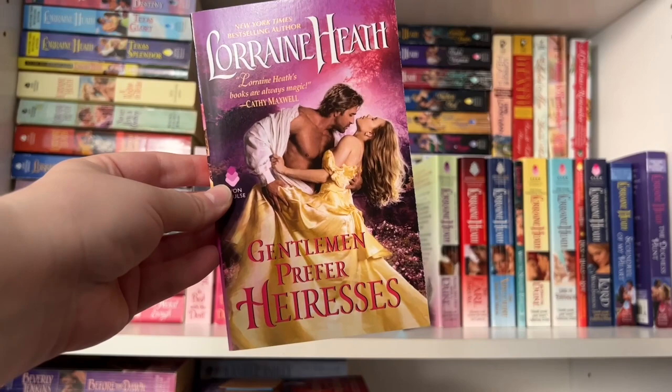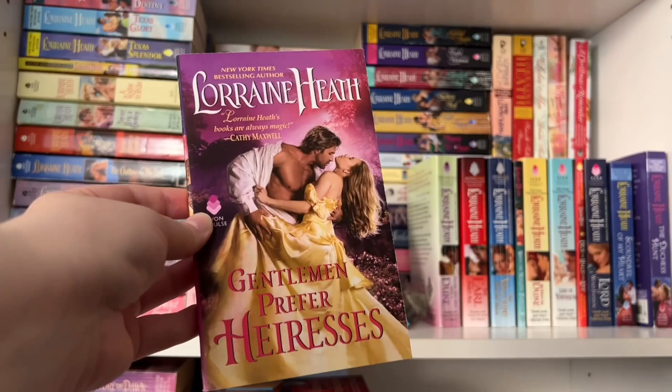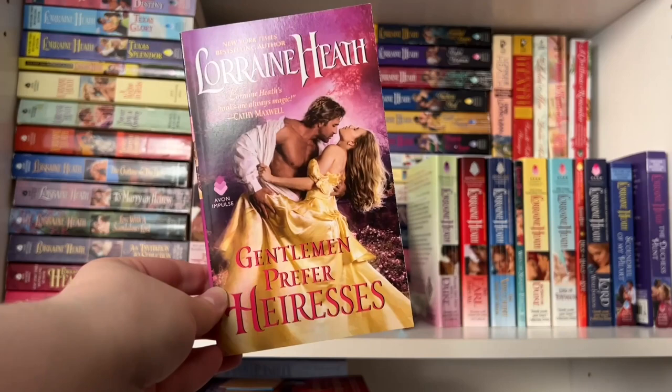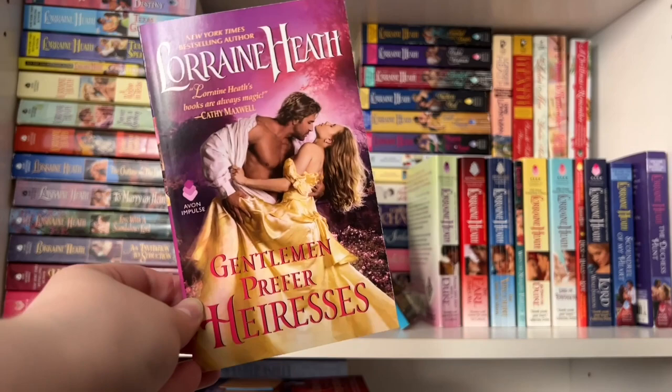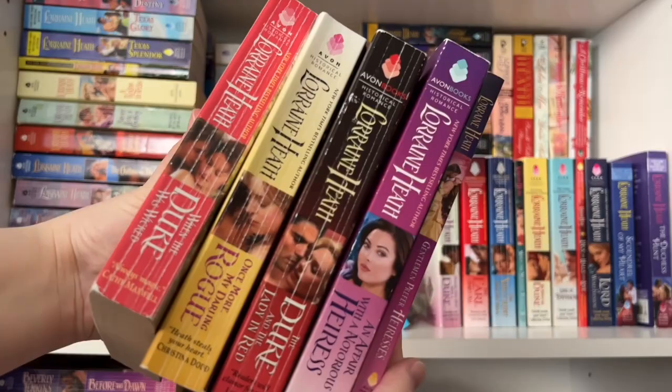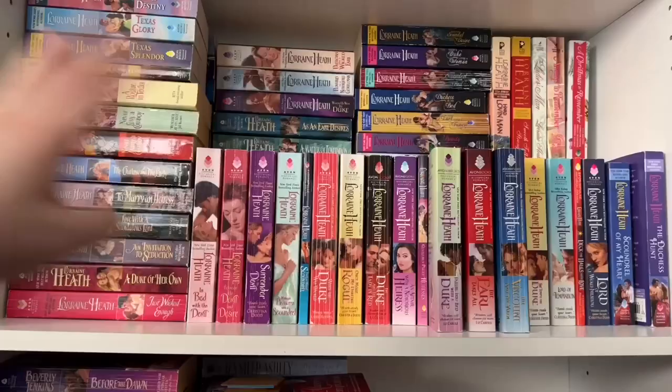The last book in the series is a novella — Gentlemen Prefer Heiresses, about 4.5. It follows that younger sister from the previous book, an American heiress determined to marry a titled gentleman — preferably a duke or an earl. The hero is a second son with no plans of ever marrying until he meets his new sister-in-law's youngest sister, who is the heroine. That is the Scandalous Gentlemen of St. James series.